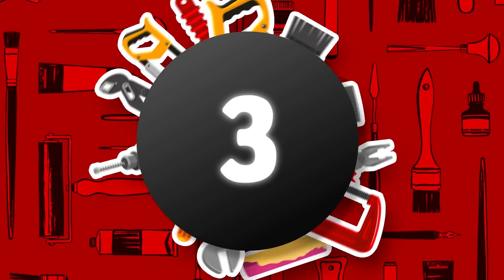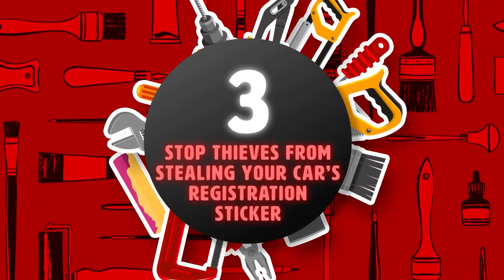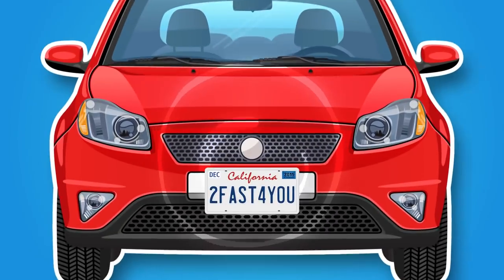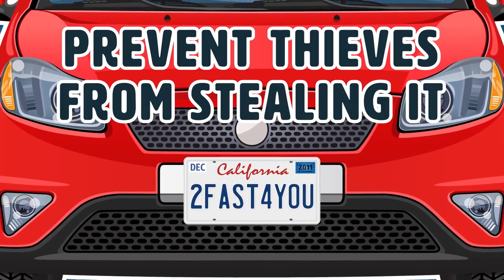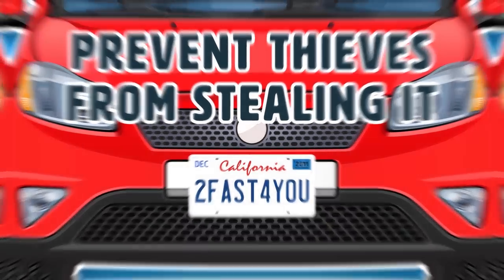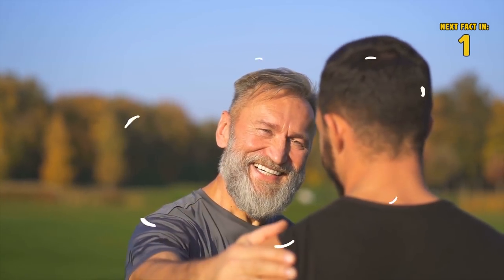Hack 3: Stop Thieves From Stealing Your Car's Registration Sticker. After installing car registration stickers, score it with a razor blade to prevent thieves from stealing it. If you told this idea to your dad, there is no doubt he would be extremely proud of you.